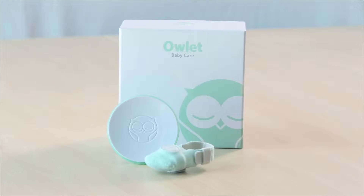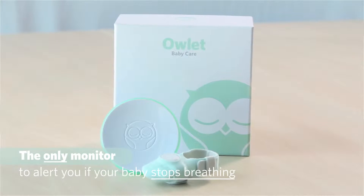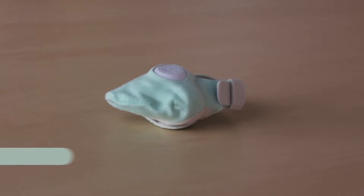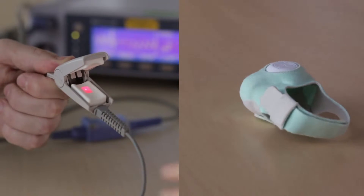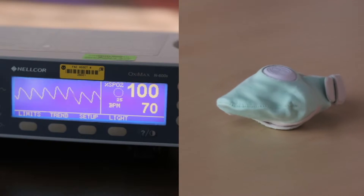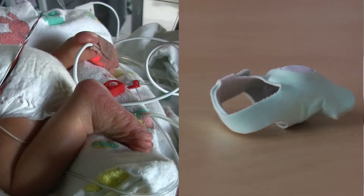Introducing Owlet — the only monitor that is truly designed to alert you if your baby stops breathing. Unlike any other monitor on the market, Owlet uses the hospital technology of pulse oximetry. You may know it as the little red light they clip on your finger when you go into the hospital. Pulse oximetry has been around for more than 40 years. It's safe, it's proven, and it's used in just about every hospital on earth.